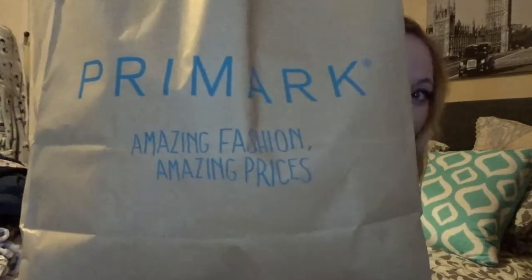Hi everybody, so this week is my weekly haul and this week I have gone to Primark. Primark is literally the best place on earth for clothes, shoes, fashion, beauty, everything and it's so ridiculously cheap. All of what I got today came to around £40 which is amazing. For a spare £40 you can get a lot for your money in Primark.